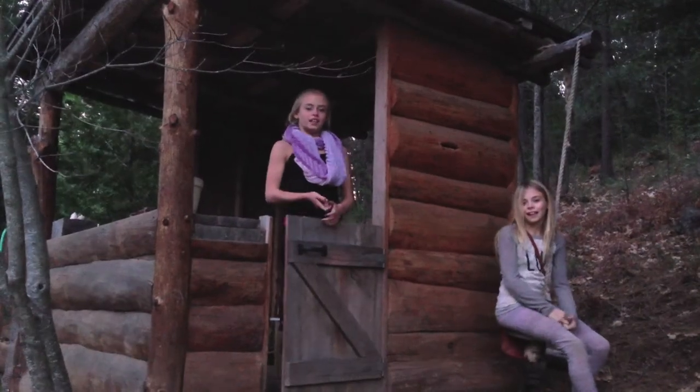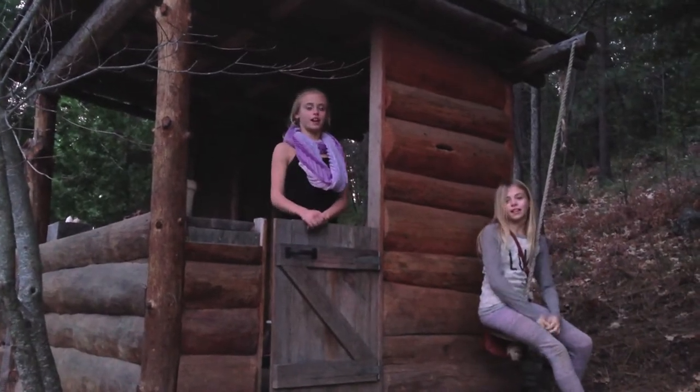Hi, my name is Haley. And I'm Sierra. And we'd love a place to cook in our treehouse.